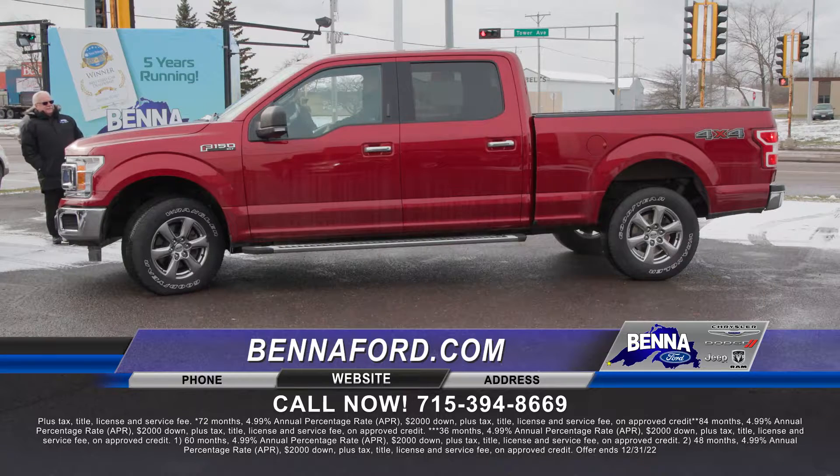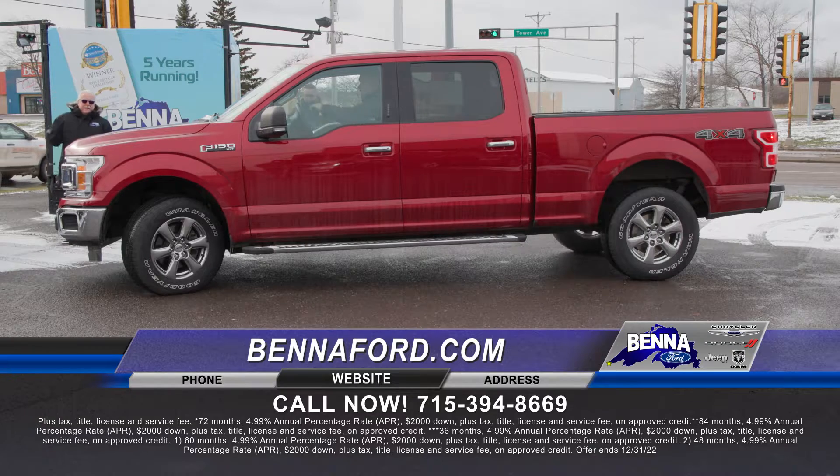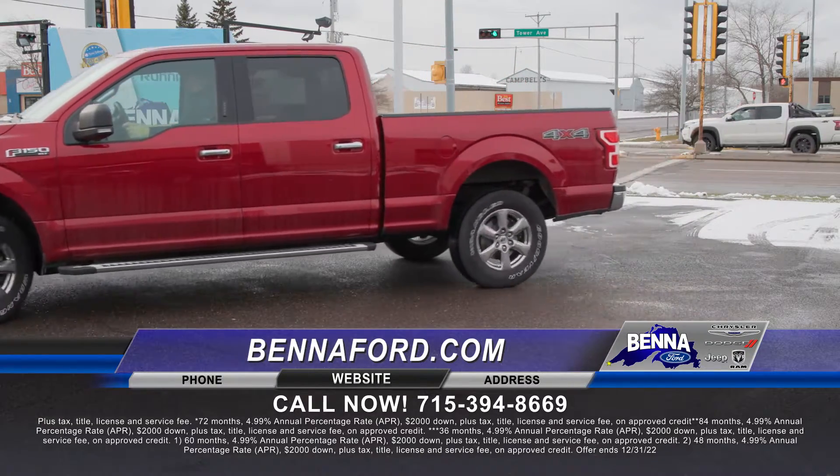2018 F-150 — that's an XLT crew. Here's the caveat on this one: that is a 6.5-foot box, very rare on the pre-owned side. We've got it in a 2018 and it is a nice truck. $39,999 or $509 a month.